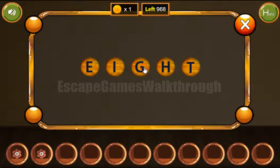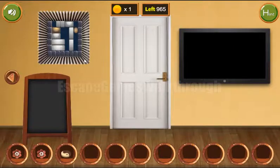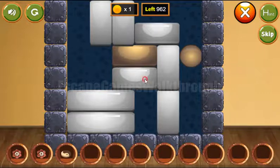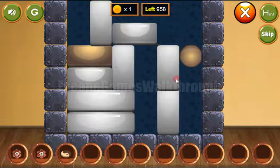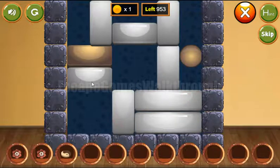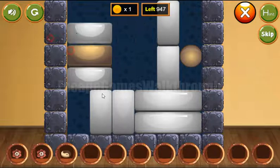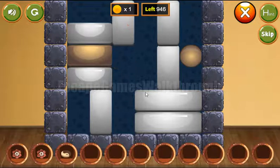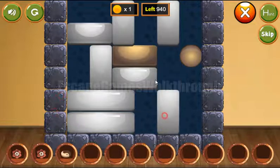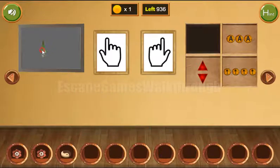We've got the token. Going further to the right, let's solve this puzzle. We need to move the gold brick to the gold ball. Now the way is free and we have finished it. We've got the red, and with this we can clear this frame.